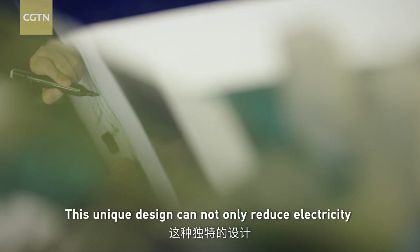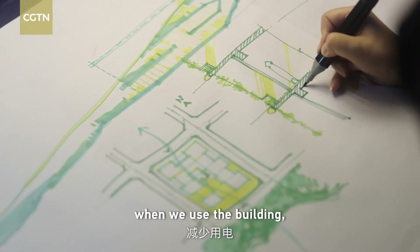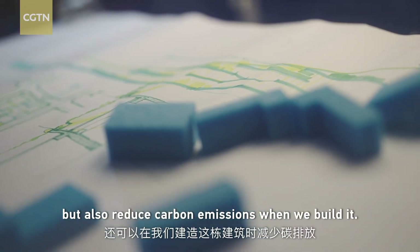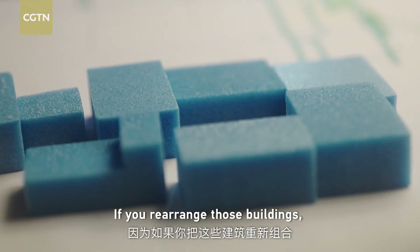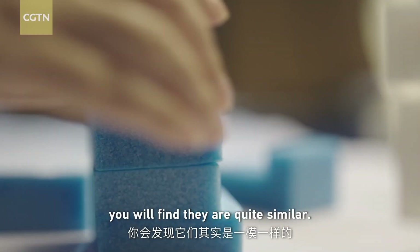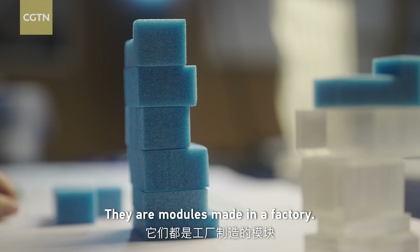This unique design can not only reduce electricity when we use the building, but also reduce carbon emissions when we build it. If you rearrange those buildings, you will find they're actually identical — they're modules made in a factory.